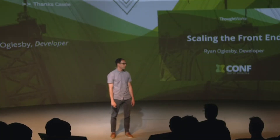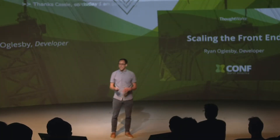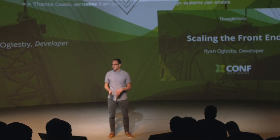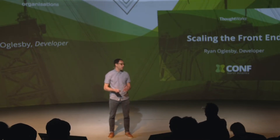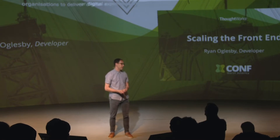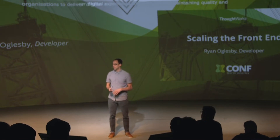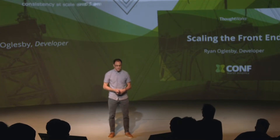Today I'm going to talk about how design systems can enable organizations to deliver digital experiences with speed while maintaining quality and consistency at scale. I'm going to base all this on some work I've been doing recently with one of our clients, and I hope to provide you with a lot of little insights and nuggets of information that you can take back and apply to your own work.